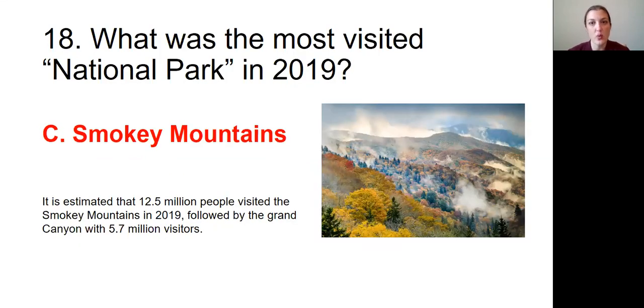Question number eighteen: What was the most visited national park in 2019? The answer was C, Smoky Mountains. It is estimated that 12.5 million people visited the Smoky Mountains in 2019, followed by the Grand Canyon with 5.7 million visitors.